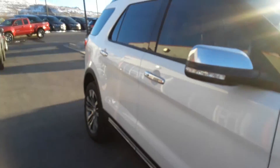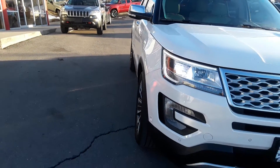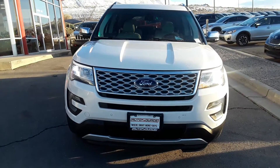Everything is really straight on this vehicle on the outside. You've got your roof rack, and it has a panoramic view. This is the 3.5 liter V6 dual overhead cam twin turbo EcoBoost engine.